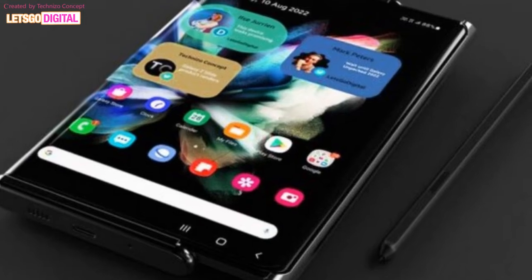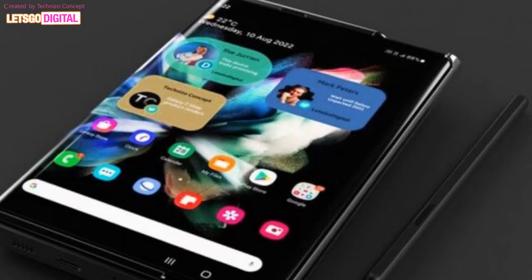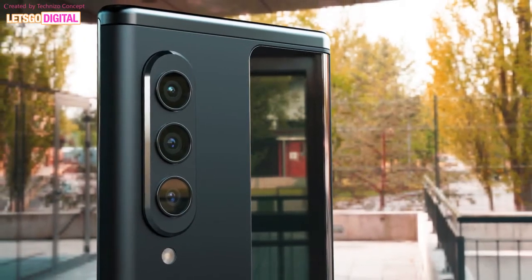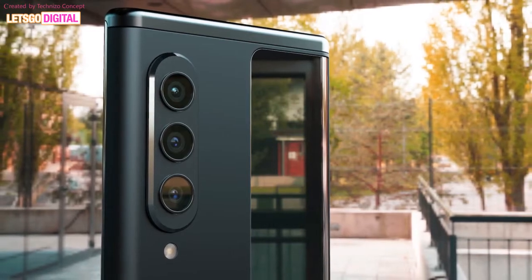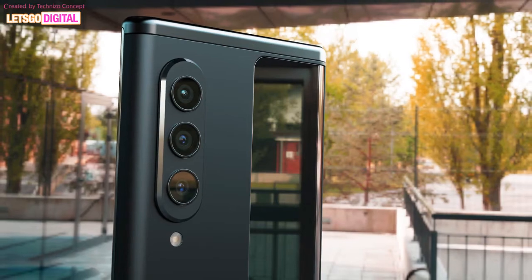The showcased sliding smartphone has an expanding display. In its compact form, the Galaxy Zero resembles a conventional smartphone with an under-display camera on the front and a triple camera on the rear. The Samsung Galaxy Z Slide is expected to be launched in 2022.